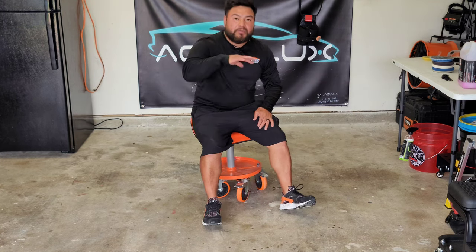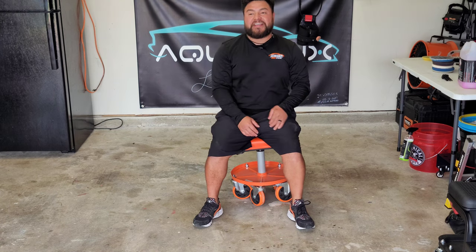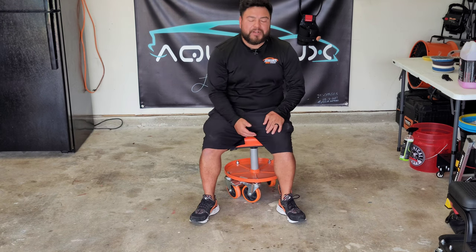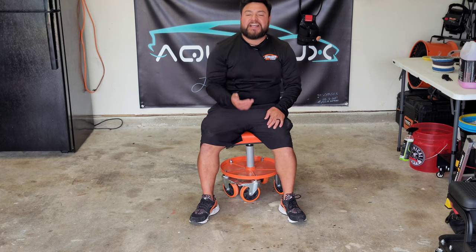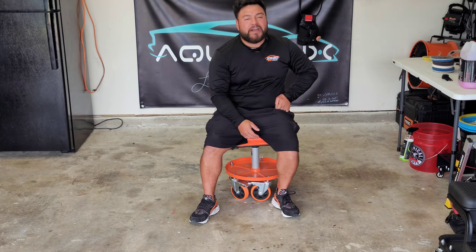If you've seen a video where I fall off this chair, it was due to the wheels just being bad. So I upgraded the wheels, but unfortunately even with these big wheels I am still falling off the chair.